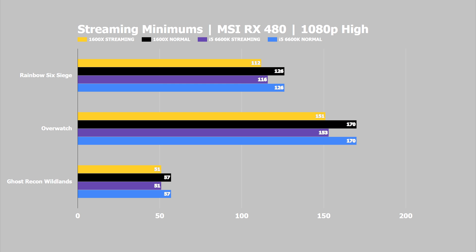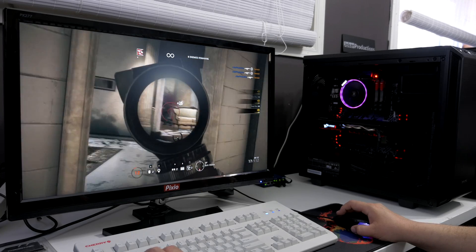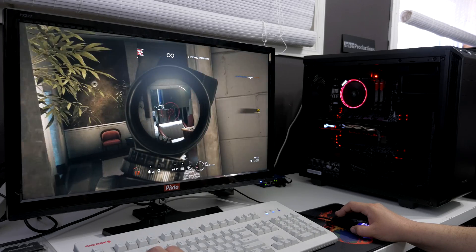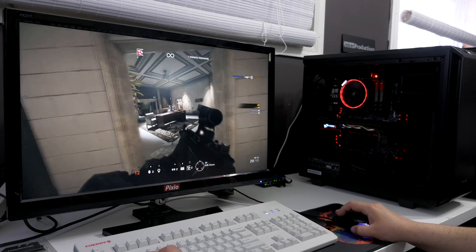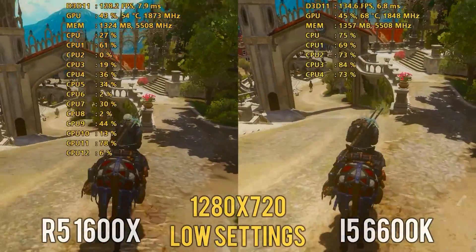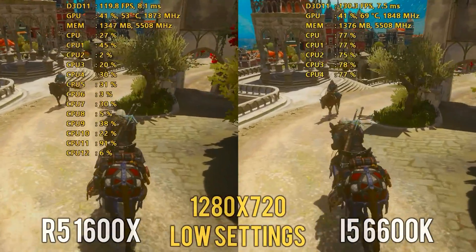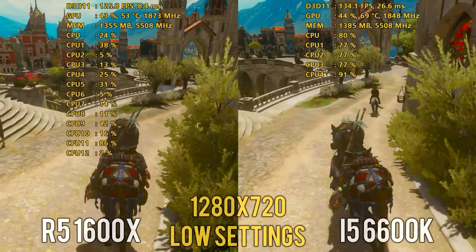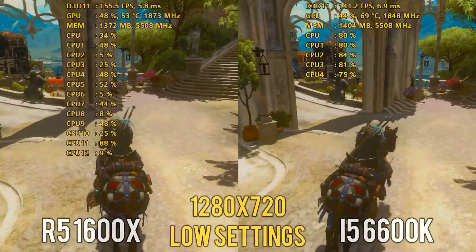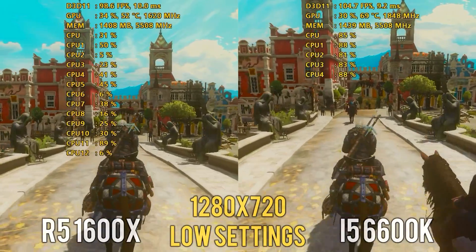That's all for the 1600X versus the i5 6600K comparison. I'll be looking to the comments for further testing ideas, so feel free to post them. More videos on the 1500X are coming in the next few days, and I'll be posting a video with the GTX 1080 Ti at 720p low settings to see what happens with no GPU bottleneck present — the results there were very intriguing. Links to purchase the Ryzen 5 processors and other components are in the description below.